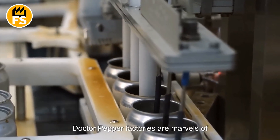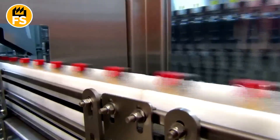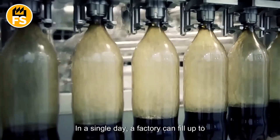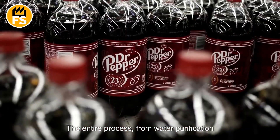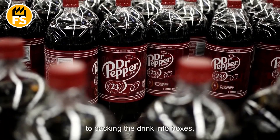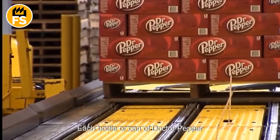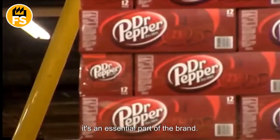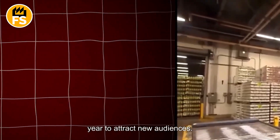Dr. Pepper factories are marvels of modern engineering. They produce 1,200 bottles per minute — that's 20 bottles every second. In a single day, a factory can fill up to 10 million cans and bottles. The entire process, from water purification to packing the drink into boxes, takes less than an hour. Each bottle or can of Dr. Pepper isn't just a container — it's an essential part of the brand. The packaging design changes up to 10 times a year to attract new audiences.